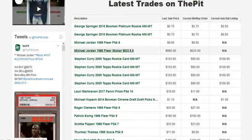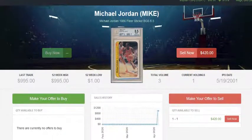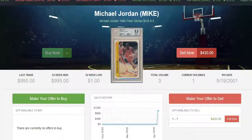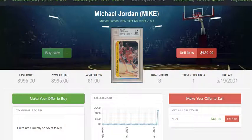First, we're going to take a look at the '86 BGS 8.5 Fleer sticker. Many people are familiar with the '86 Fleer regular card, but the Fleer sticker in particular has become a very nice alternative. The stickers are actually pretty rare in top condition. We did have one of these sell just yesterday for $995 on The Pit. This card has typically been selling between $1,100 and $1,300 on eBay over the past week, so the buyer on The Pit definitely got a good deal.